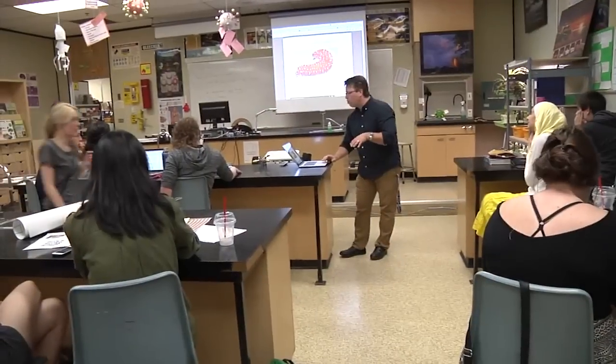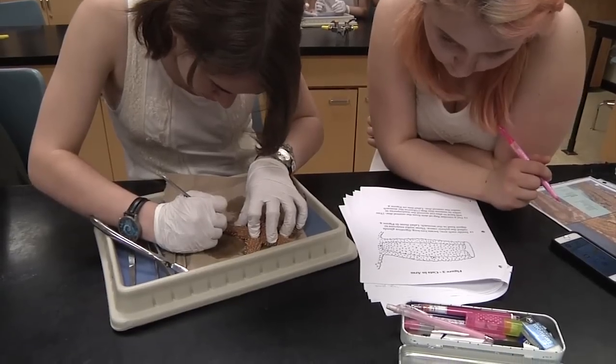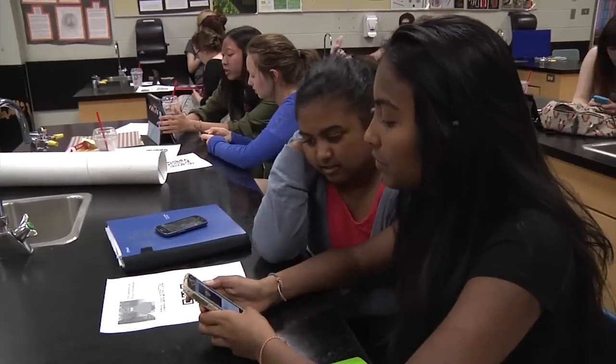So this is eCampus Live. This class is a flipped class — the instruction is online and when they come to class, we do project-based learning. So in Google Docs, you guys are looking at the form. I wanted them to get into the maker space, which is where they're learning, but they're doing.